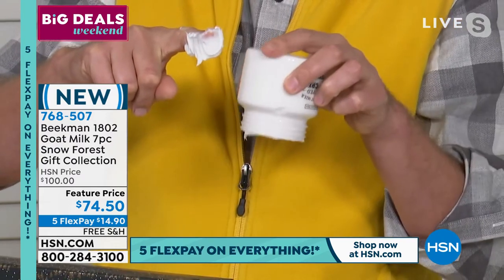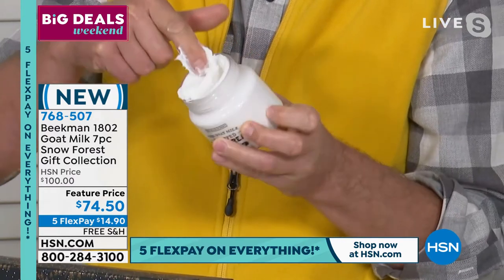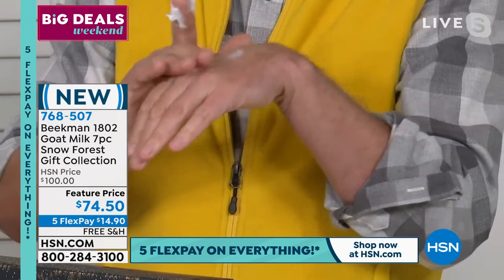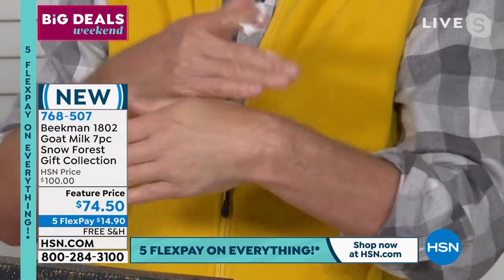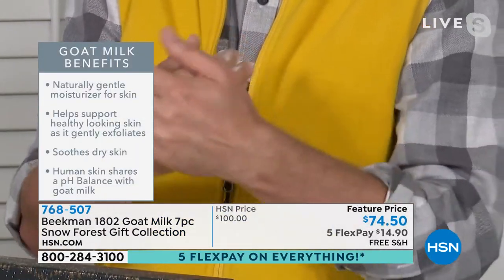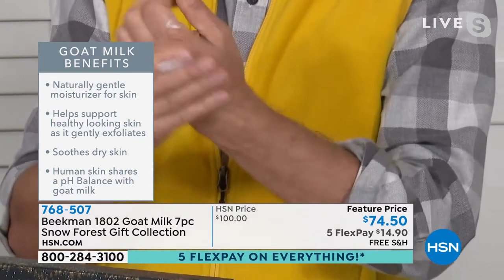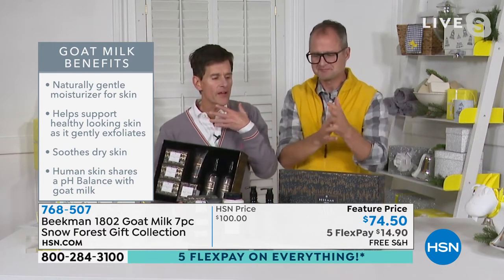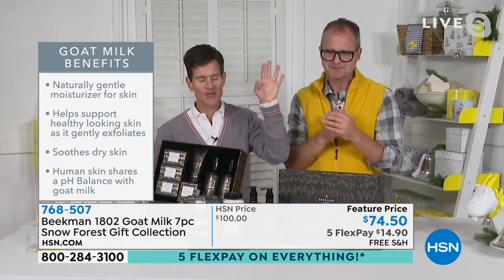As beautiful as this looks and as fantastic as it smells, you're getting true skincare packed with the power of goat milk. In this whipped body cream, we have argan, shea butter, goji berry, milk thistle, and grapeseed extract — all of those incredible botanical ingredients — but in the goat milk delivery system, which allows your skin to drink it in. That's why the whipped body cream never feels greasy. You can use it on your crepey areas, your heels, your elbows — it will make all of those areas feel like silk. And more importantly, it transports you right into the Christmas snow forest.